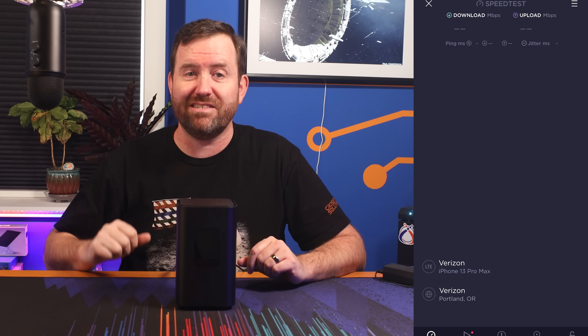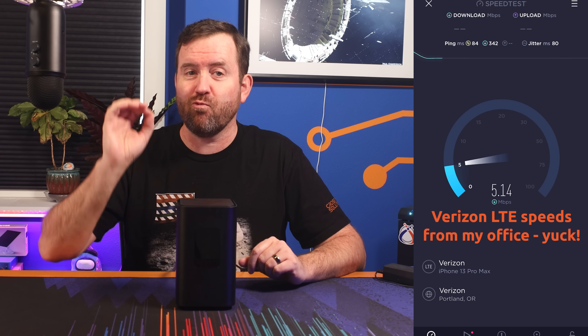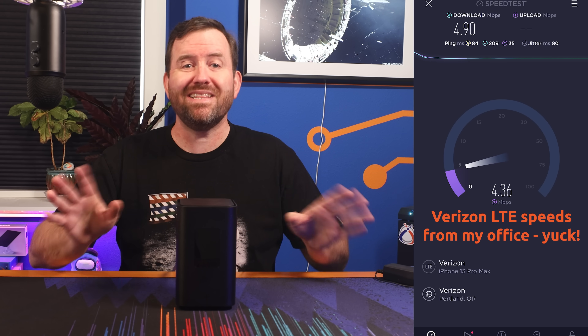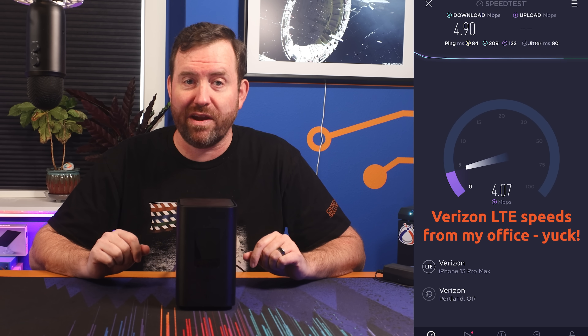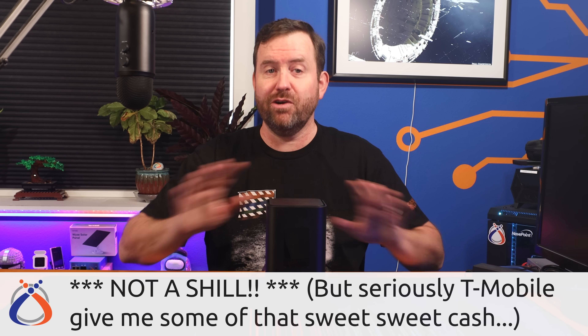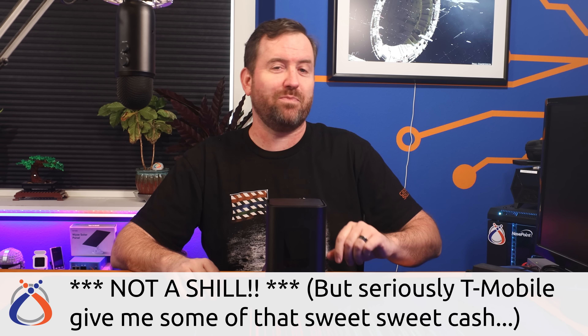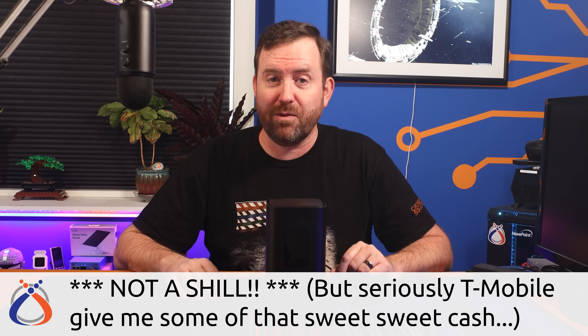I chose to test out T-Mobile because number one, I can't stand AT&T just due to past difficulties with their services. And my past two Verizon cell phones both have had horrendous 5G and 4G LTE data speeds — it's sometimes completely unusable in areas that should have great coverage. So I wanted to try out something different. Now I should start out with a disclaimer: I have absolutely zero affiliation with T-Mobile. I've not been paid by them or contacted by them as part of this review. The $50 a month service charge is coming straight out of my own pocket.